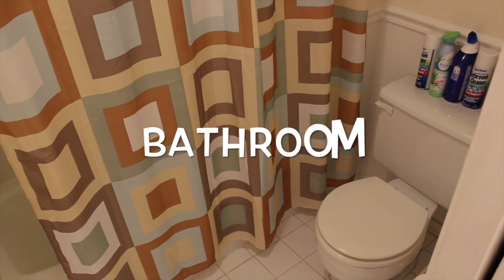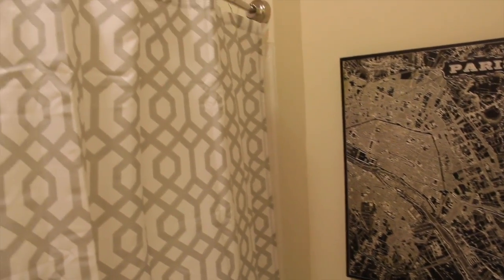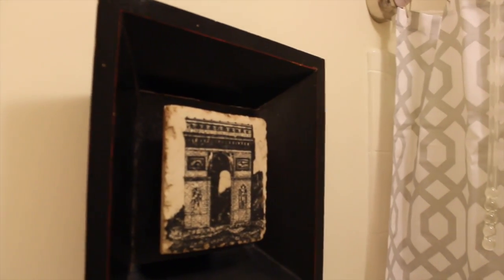So let's start off with the bathroom makeover. Here is the reveal of the after. I am so happy with how this space turned out. It's much more modern, it's clean and classic, but it also really fits a guy living by himself — it doesn't scream too feminine. So let me take you through and show you how we did this on a tiny budget.